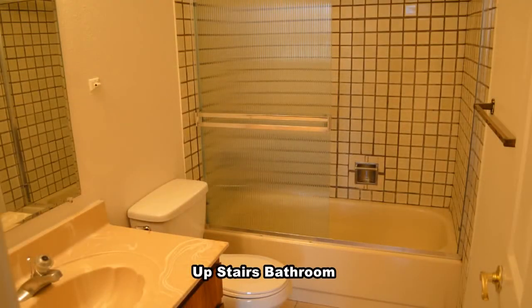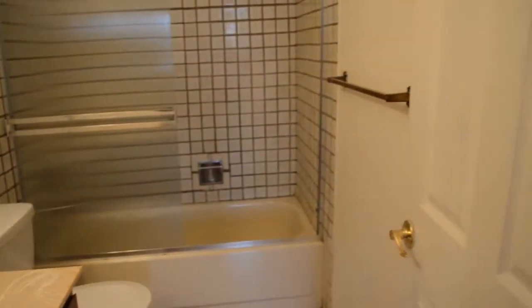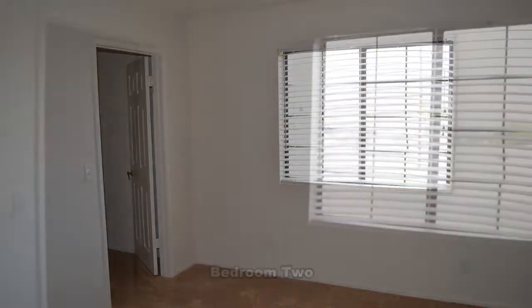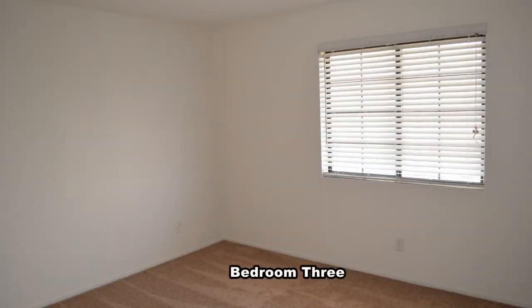The upstairs bathroom has a tub shower combo. The second bedroom has a walk-in closet and overlooks the living and dining room. The third bedroom has a walk-in closet.